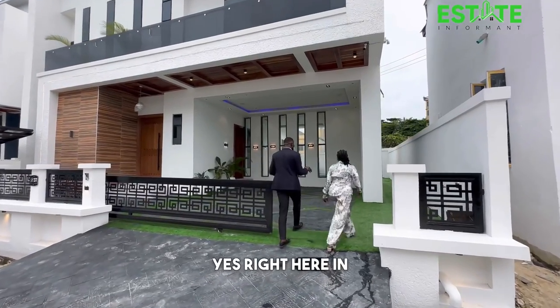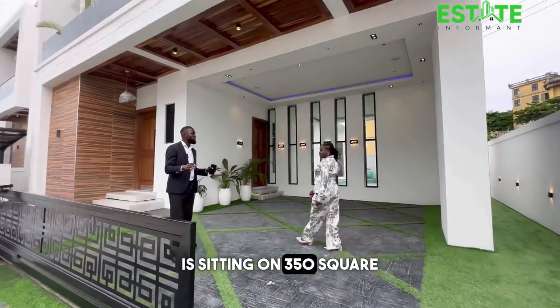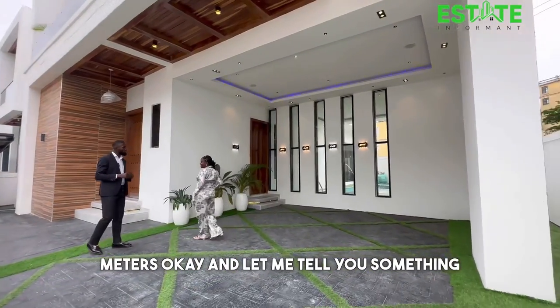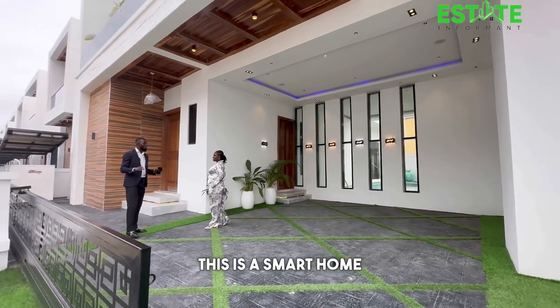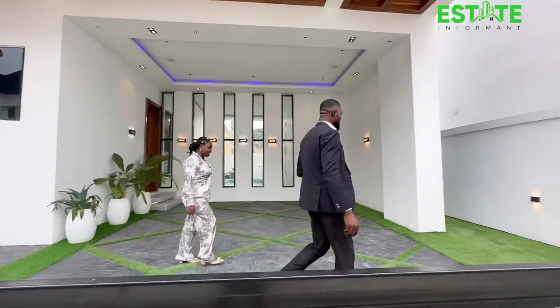This property is located right here in Chevron and is sitting on 350 square meters. And this is a smart home. Let me show you something that will excite you — come with me.